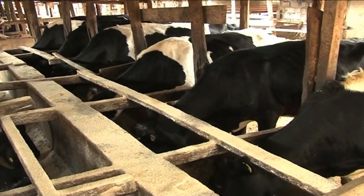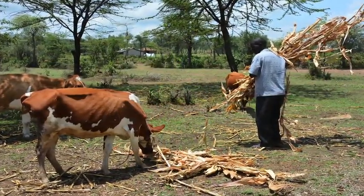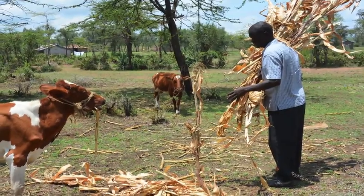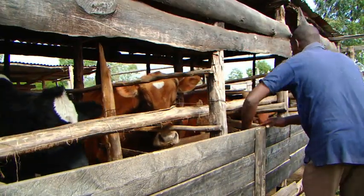In dairy production, feeding and feed management is a major day-to-day activity that takes up a significant amount of smallholders' resources. High milk producing cows must feed on the right type of feed in the right quantity and at the right time.